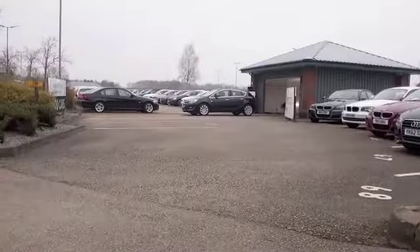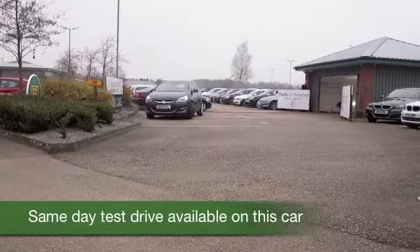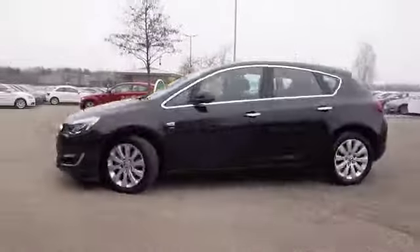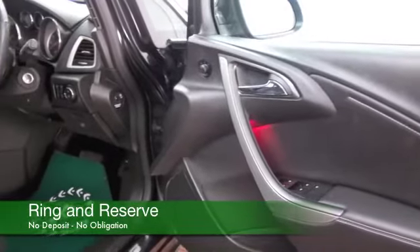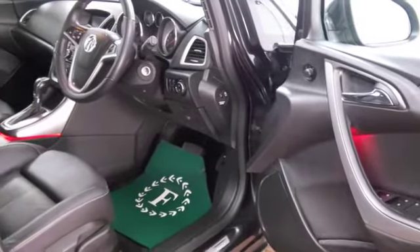Here we have a very appealing Vauxhall Astra looking great in metallic black, a car from 2013 which has the 2 litre diesel engine — a great performer — coupled with the auto box, so you'll find it nice and easy to drive and reasonable to run as well, about 48 to the gallon combined. You'll certainly travel in comfort and style.